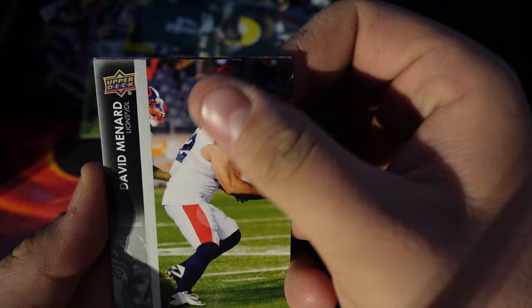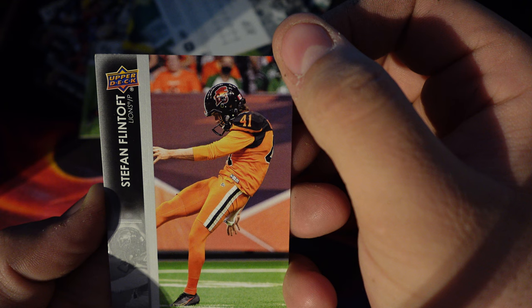Tavon Smith, David Minard, Mario Alford, and Stefan Flinttoft — BC Lions. Interesting.